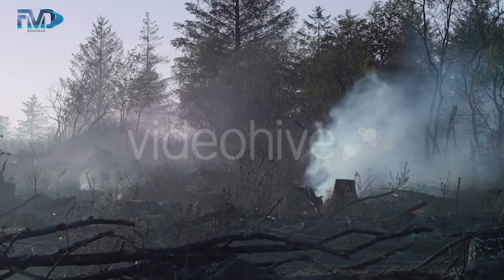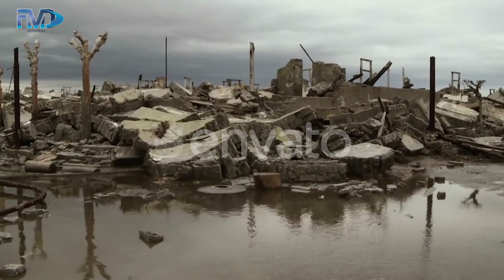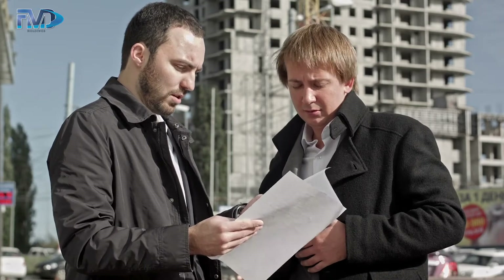If you're watching this video, you're one of millions of policyholders each year that's experienced a loss and is in the midst of navigating the oftentimes cumbersome claims process. At this stage, you might have already been tempted or misled by unethical companies claiming they can legally waive or forgive your insurance deductible.